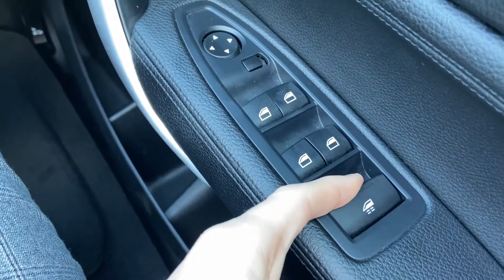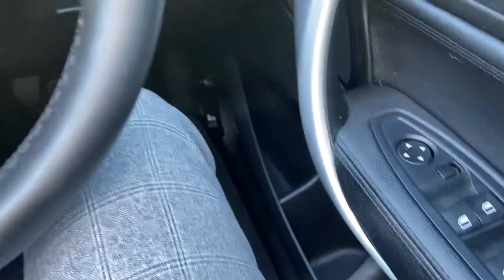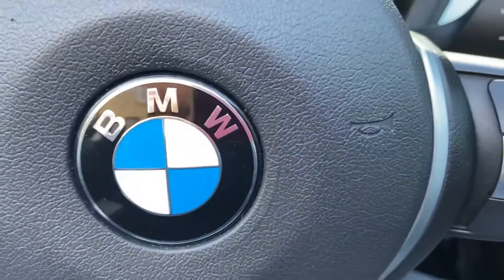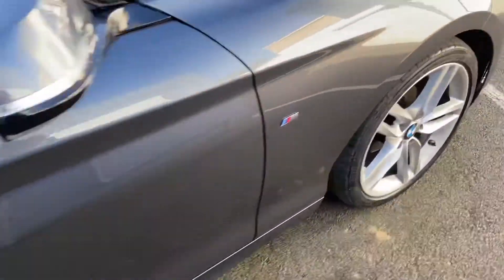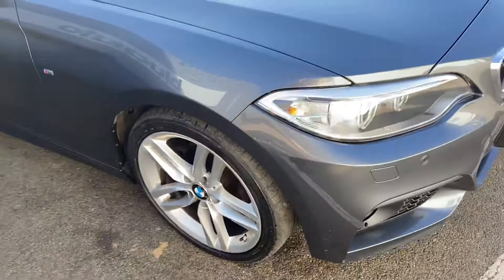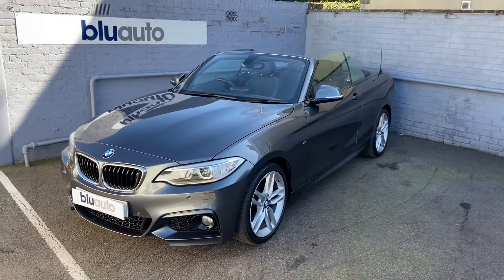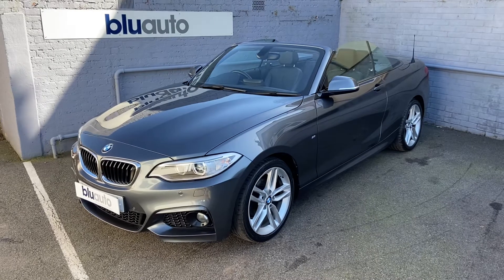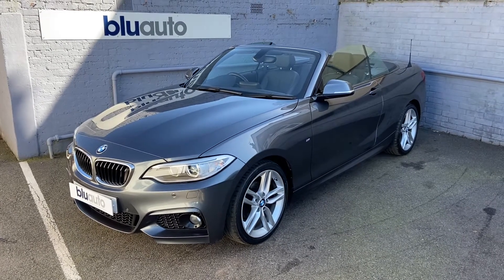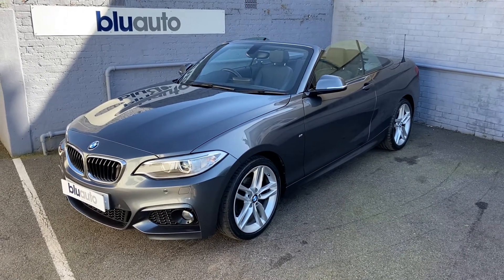You can operate all windows using this button, or if you want to do each window separately, through the individual buttons. Just to show you the final alloy and the vehicle from outside with the roof down — an excellent example of the BMW 218 M Sport with fantastic specification and features. If this is of interest, or if you have any questions regarding gap insurance, ceramic coat, warranties, or finance, please give us a call on 01825 761222 or make an enquiry on our website. Thank you.